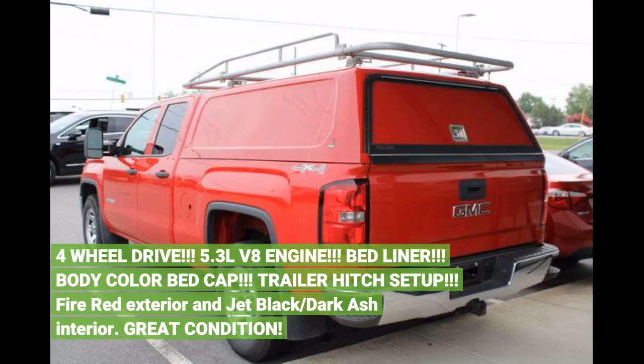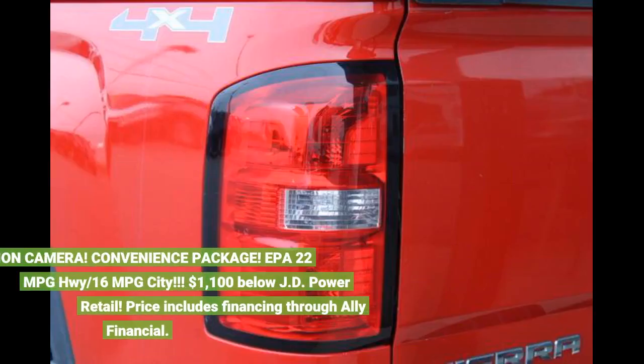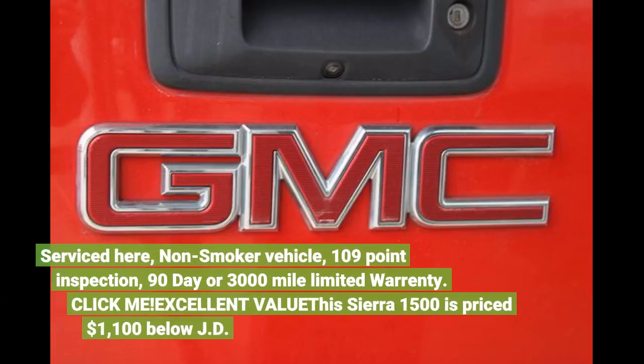Bed liner, body color bed cap, trailer hitch setup. Fire Red exterior and Jet Black/Star Cache interior. Great condition. Rear vision camera. Convenience Package. EPA 22 MPG highway / 16 MPG city. $1,100 below JD Power Retail. Price includes financing through Ally Financial Service Tier.